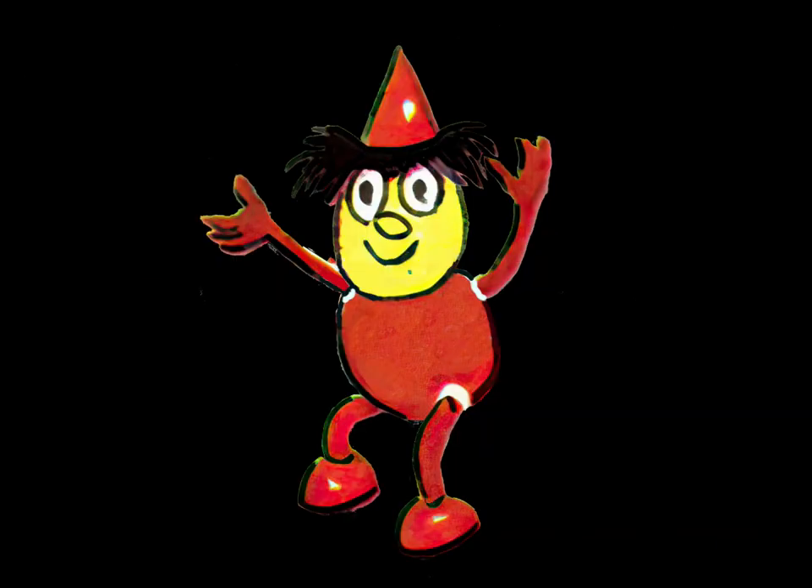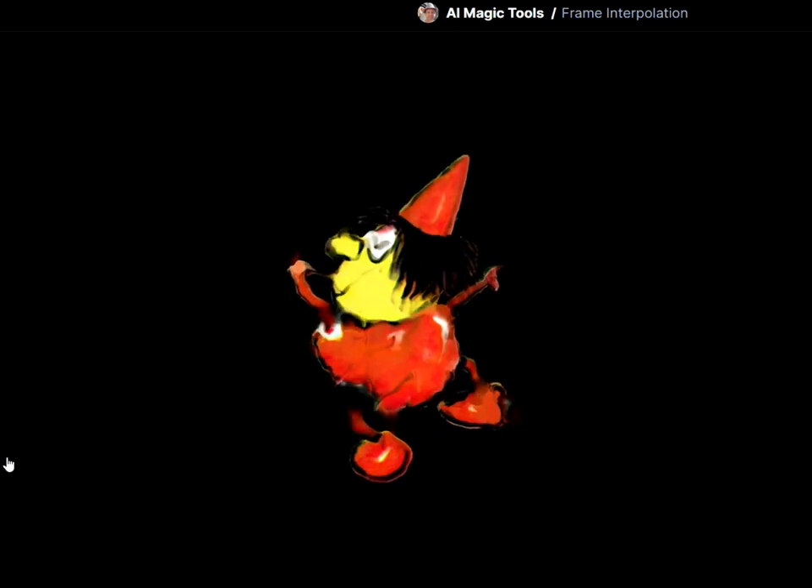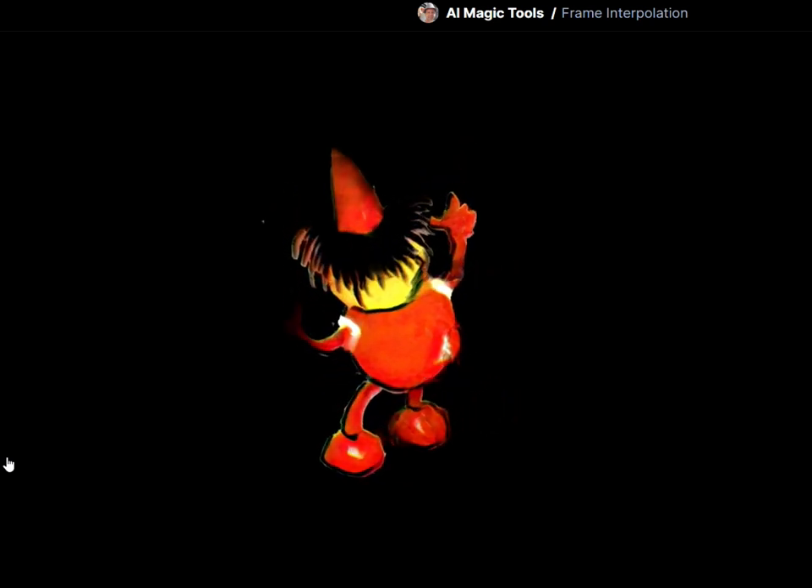Then the idea was to put them into Runway, which is fantastic software that will interpolate between frames — I thought it would make a nice smooth animation. But it didn't work, as you can see. Not pretty.